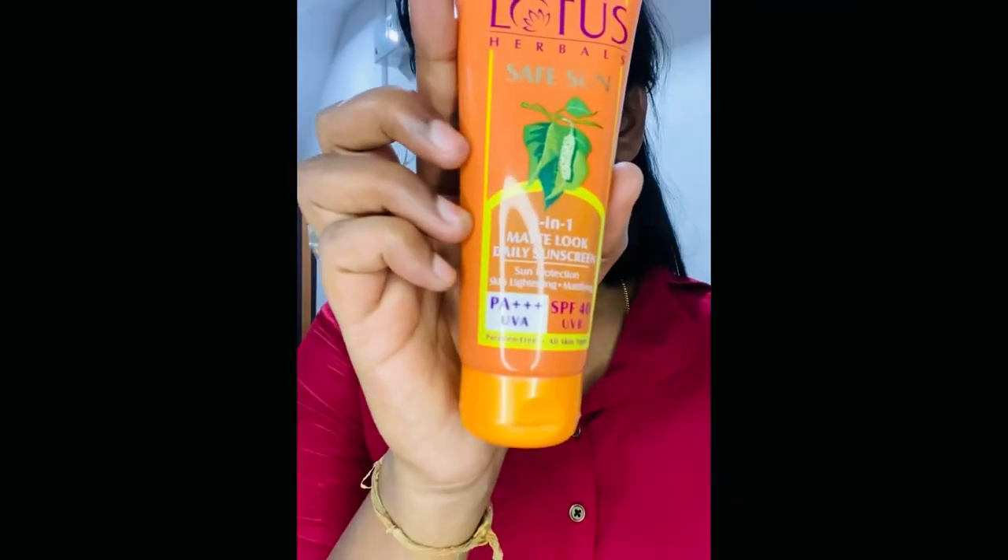In the first step, I'm going to use a moisturizer. I'm going to use Ponds Moisturizer Cream. It's a gel type moisturizer, suitable for both oily skin and dry skin. It also has a chill effect.